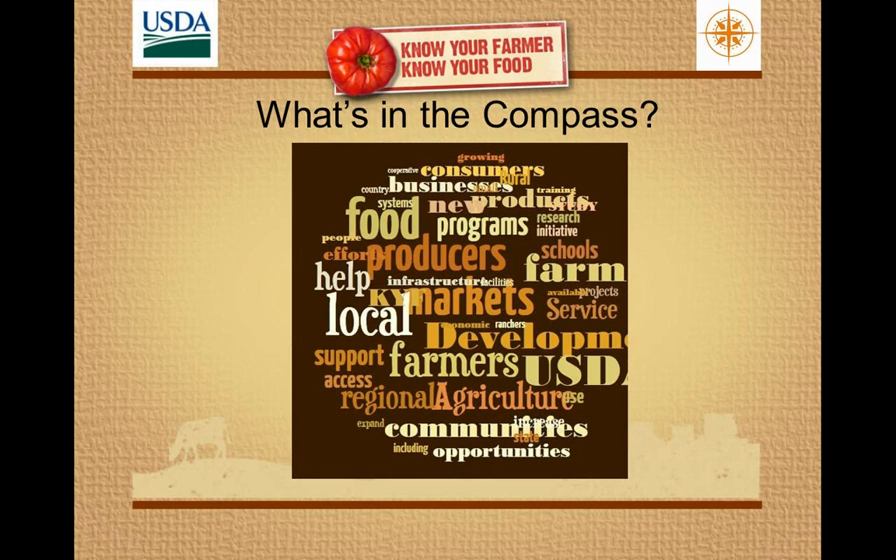Good afternoon, everyone. This is Wendy Wasserman at the USDA. Thank you, Eleanor — that was an amazing tour through the Compass. We've spent a lot of time with it recently, and it's always good to get another walkthrough because every time I look at it I find something new and exciting and inspirational. This is all to say that once is never enough when it comes to this kind of material.